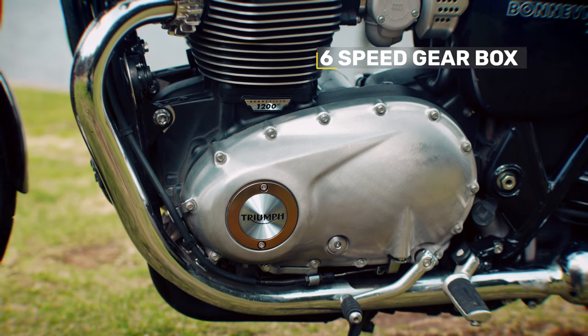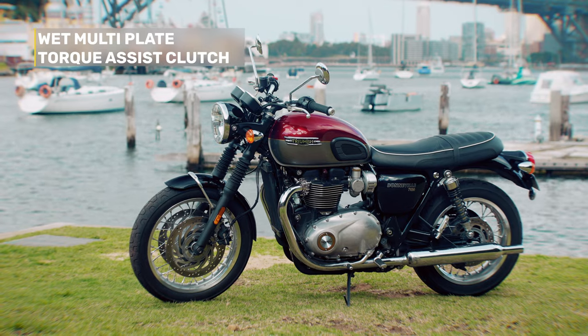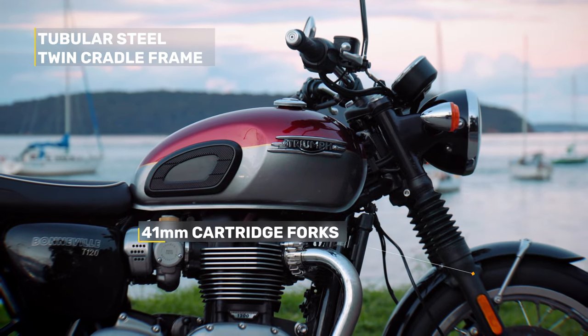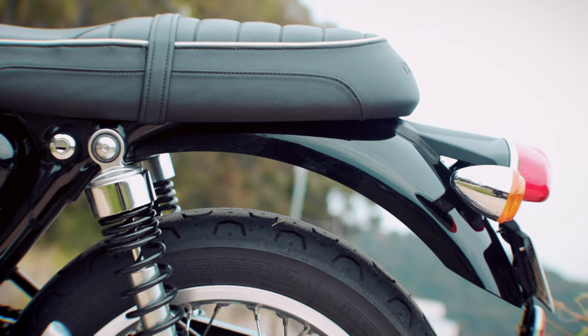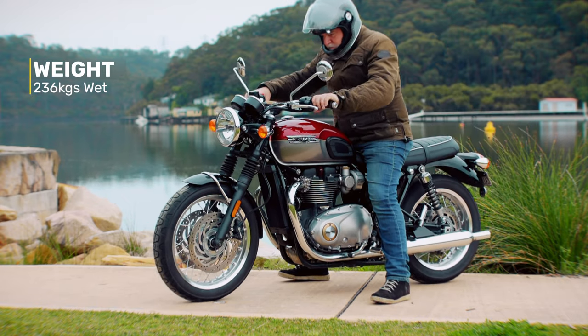The engine is connected to a fantastic six-speed gearbox and a wet multi-plate torque assist clutch. It's got a tubular steel twin cradle frame, 41mm cartridge forks and twin shocks on the rear that are adjustable for preload. As far as stock shock absorbers go, they do the job just fine. It's seven kilos lighter than the previous version, weighing in at 236 kilograms wet.